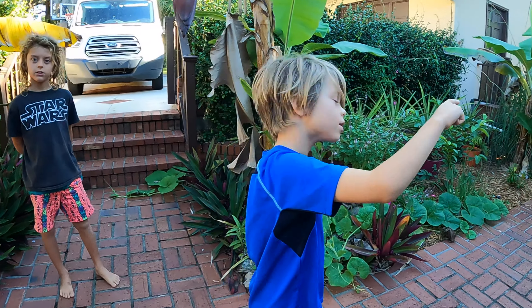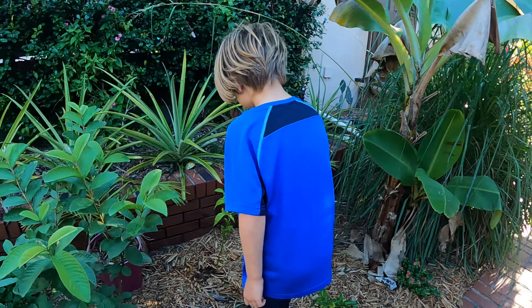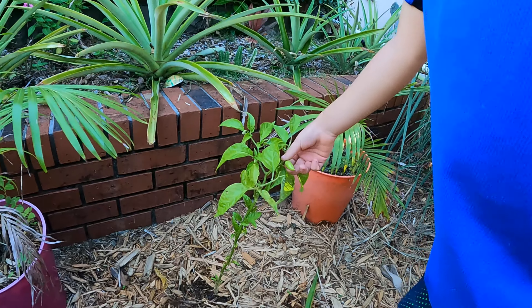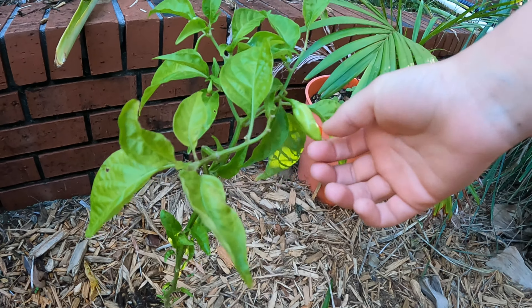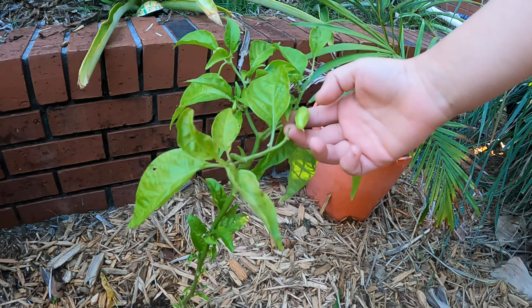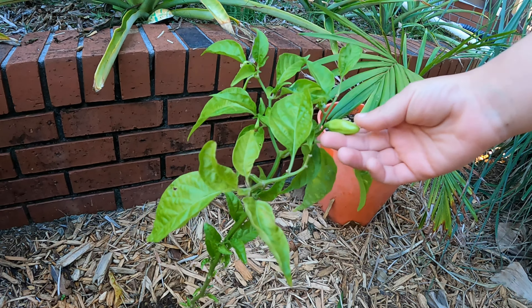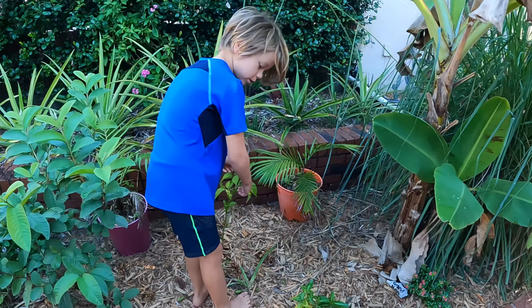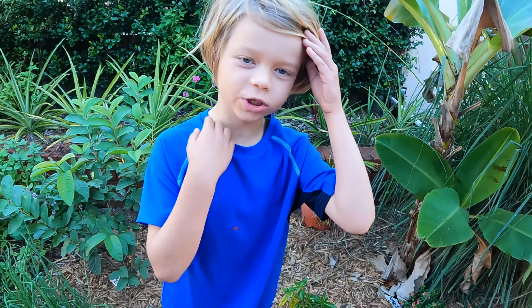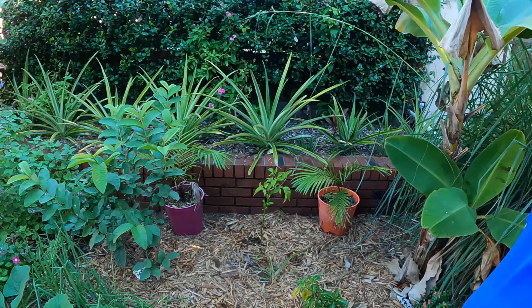We're starting with Reese's favorite plant - a historical datil pepper that his dad watches every day. It's really spicy. Once we harvest them, we're going to make hot sauce.